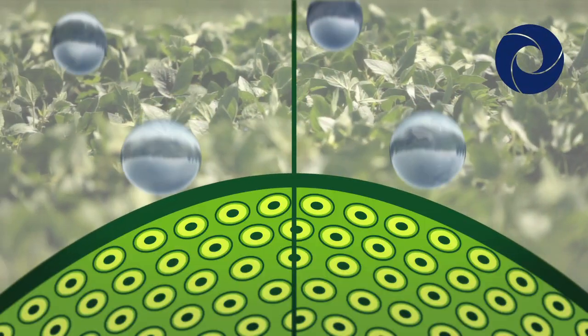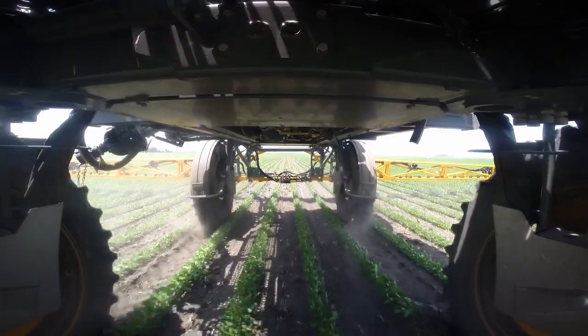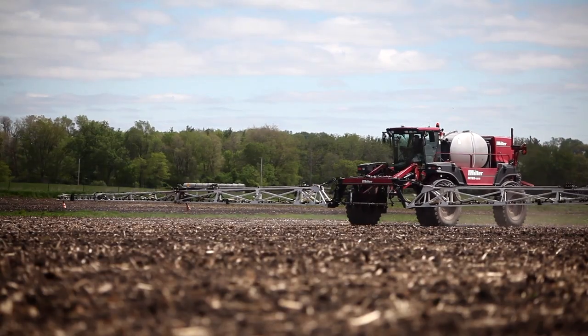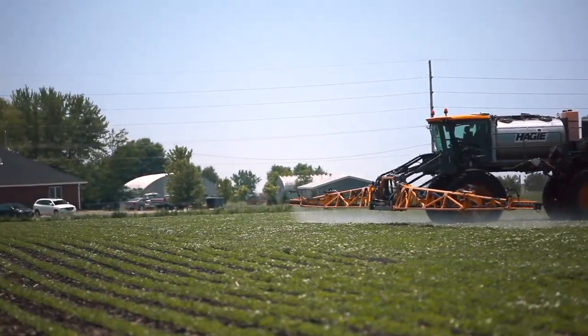Iconic improves activation of dicamba-based herbicides on the leaves of glyphosate-resistant weeds. Ultra-coarse nozzles can deliver up to 90% fewer droplets, so every droplet is important. Iconic delivers maximum herbicide performance on targeted resistant weeds.